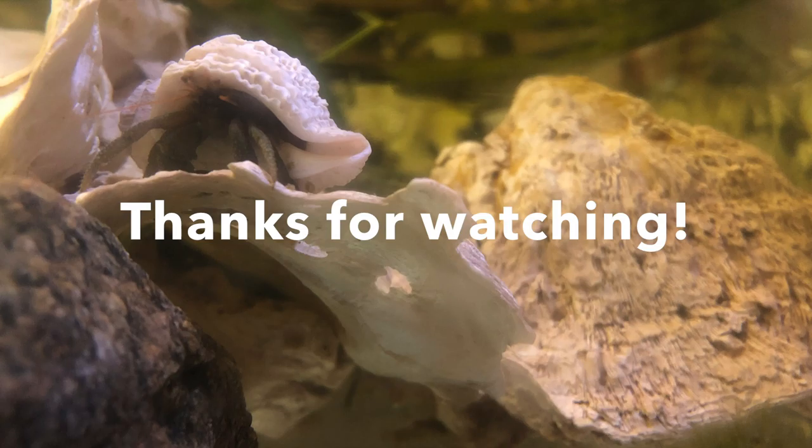I hope you enjoyed learning about hermit crabs today, and next week I'll be talking about decorator crabs, which are one of the groups of true crabs that live in the Salish Sea. Thanks for watching, and I'll see you next time!